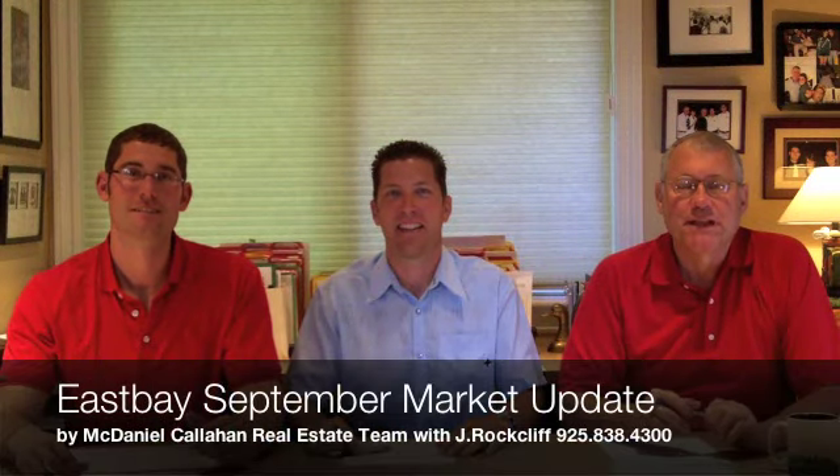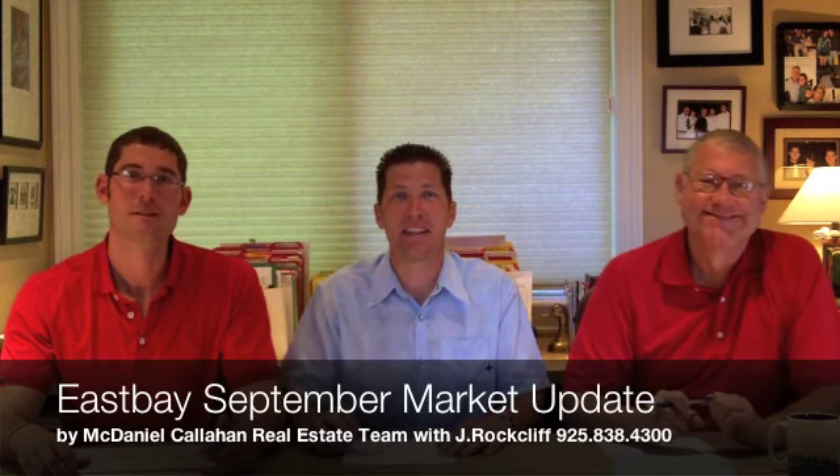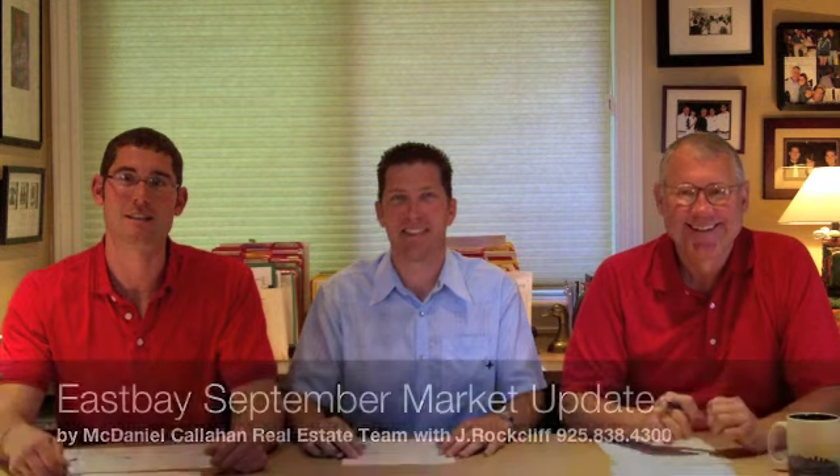Hi everybody, I'm Terry McDaniel with the McDaniel Callahan team. I'm Chris Callahan with the McDaniel Callahan team. And I'm Greg McDaniel with the McDaniel Callahan real estate team.